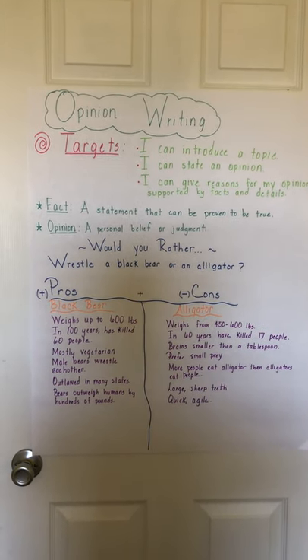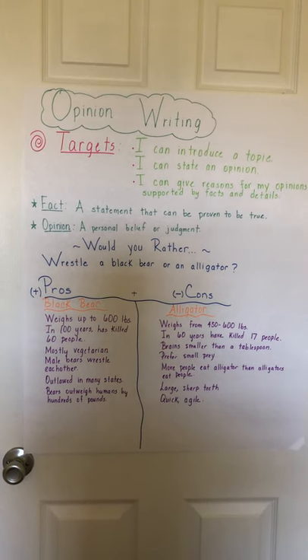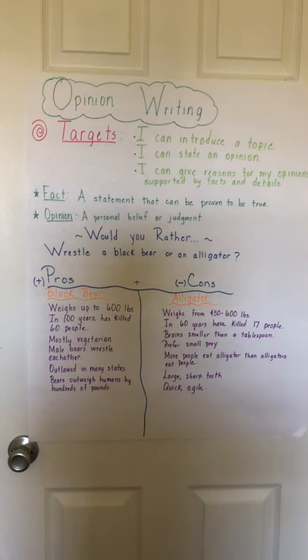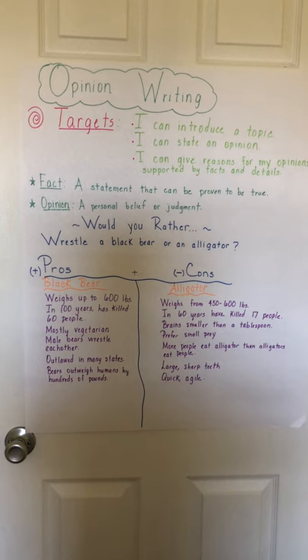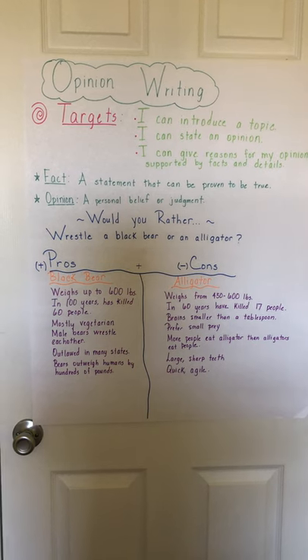Hi everyone, happy Monday. We are jumping into a brand new week of ELA learning. The past few weeks we've been focusing on reading literature and learning about lots of reading skills that can help us to attack different texts.